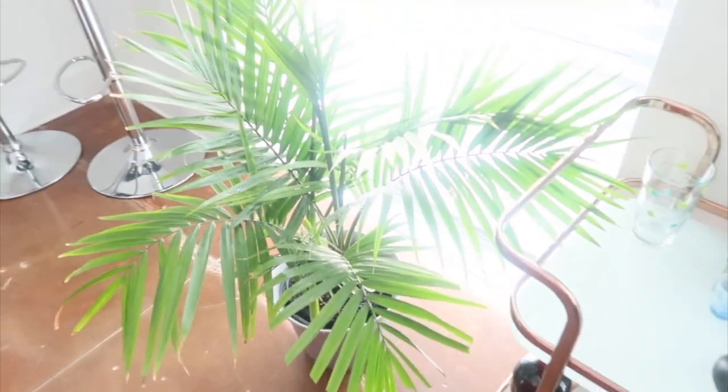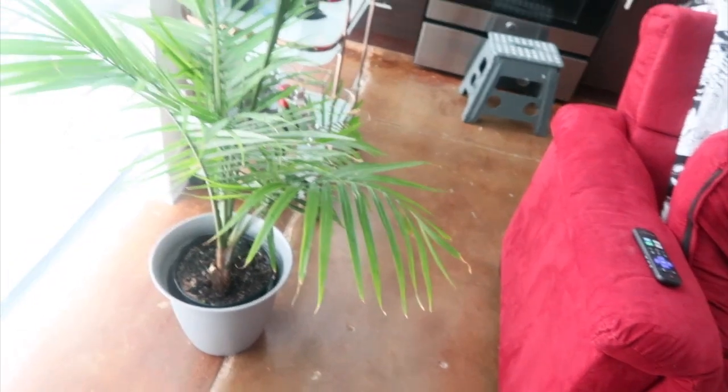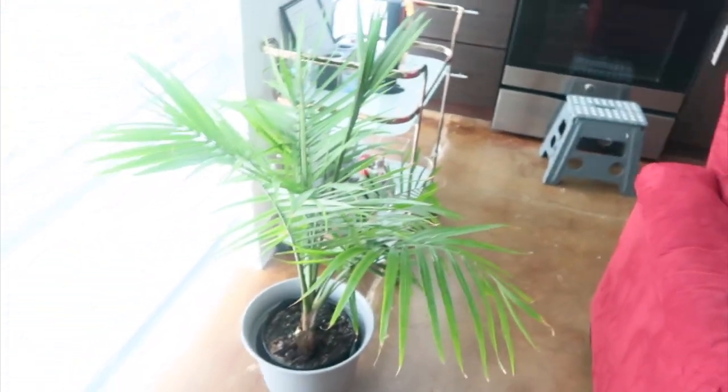Here is Coco over here by the window — she looks good. And here is Chanel over here — she looks good. They both look better already.